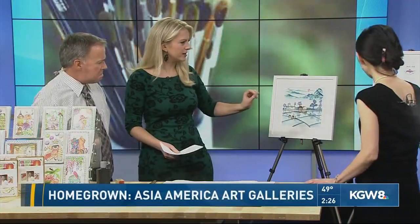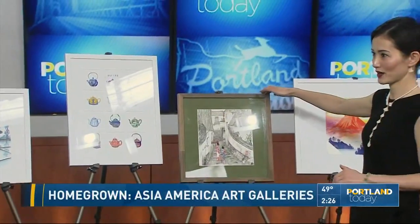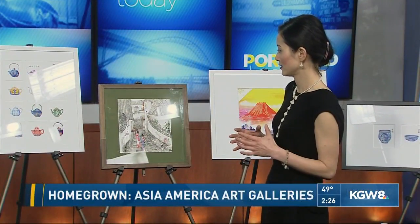Tell us about some of the pieces you brought. These are the pieces that I've been working on. This piece is my recent work — it has a black ink background, but I used origami paper to cut out. Look at the colors in that!